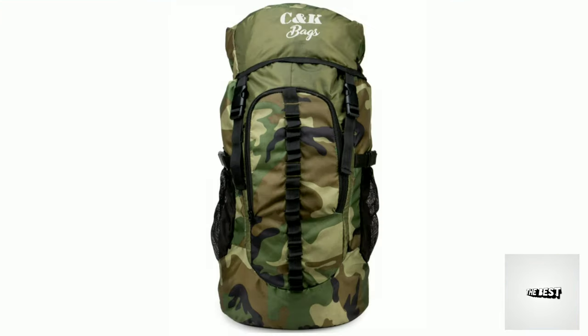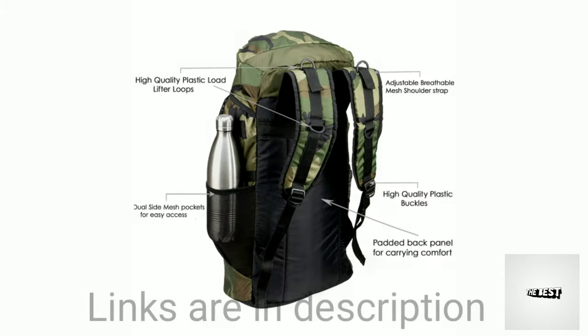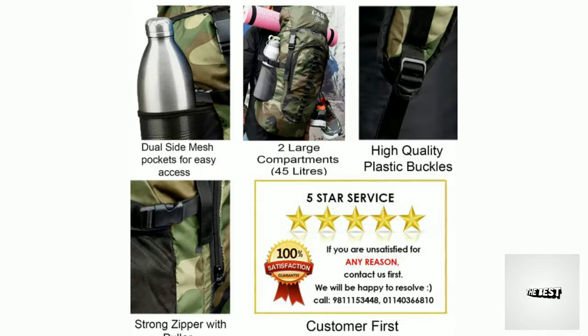The ninth one is Chris and Kate. So guys, you can buy this bag. The cost is $1,700 and the capacity is 45 liters. Additional features include a padded back panel, high quality materials, and two large compartments.